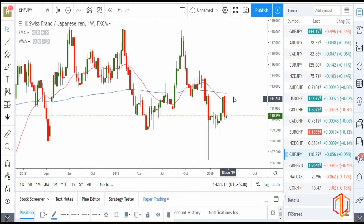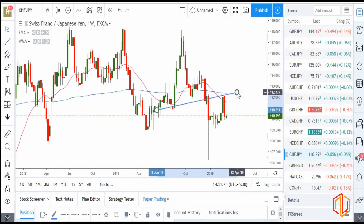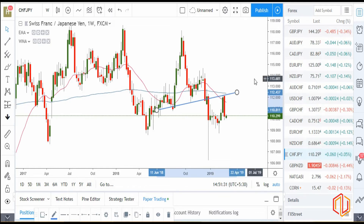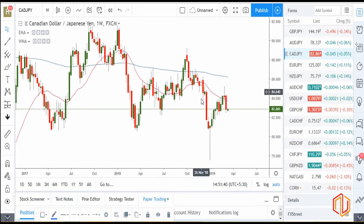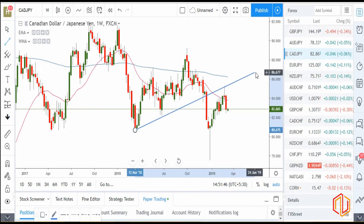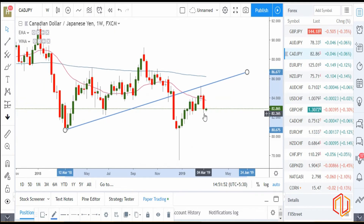If you check CHF/JPY also, it has such a strong bearish setup because CHF is weak and JPY is strong. Like I said in last weekend's session also, it's very important that if you choose one weak and one strong pair, it gives you a lot of clarity while trading. So CHF/JPY is a very strong sell. All the JPY pairs — if you notice — even CAD/JPY is a strong sell. You can clearly see a strong breakout pullback, especially with the evening star here. Though it has reached a small support, it can do a major pullback till here and then you should be looking to sell.